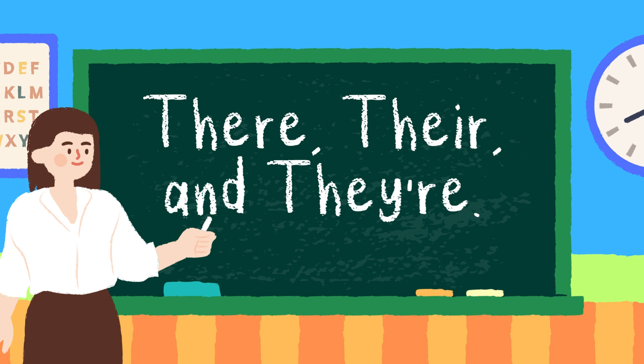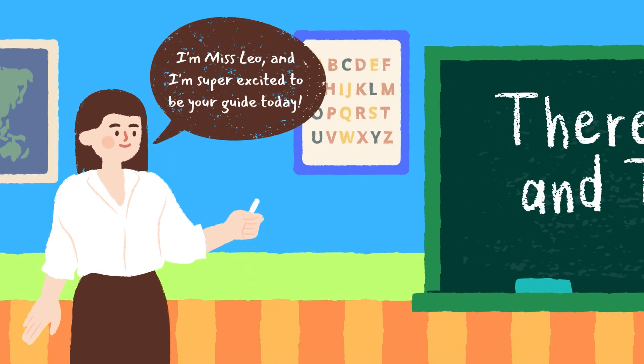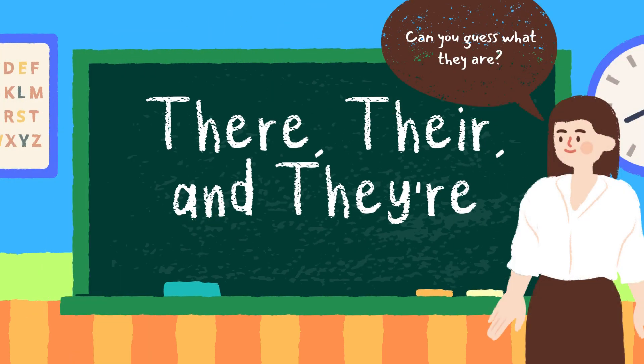Today we're going to be learning about there, there, and there. Hello, WizKids. I'm Miss Leo, and I'm super excited to be your guide today. Today we're going to learn magic words. Can you guess what they are?